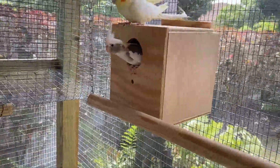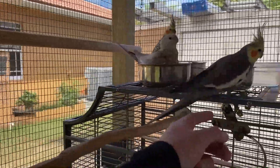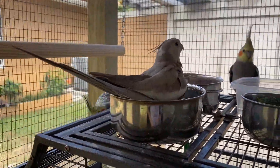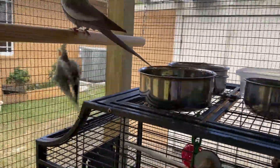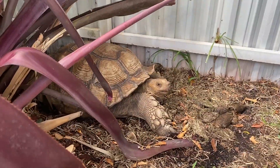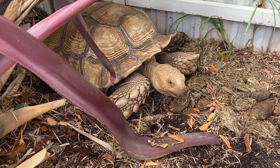Now we're here in the aviary with all the cockatiels. These guys are getting ready to lay some eggs — hopefully they do that soon. Most of them aren't tamed up, but these two are. The others don't like me even recording them, but these two don't mind me as much.